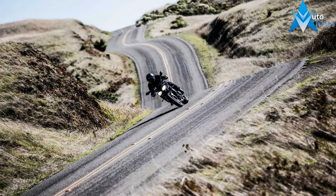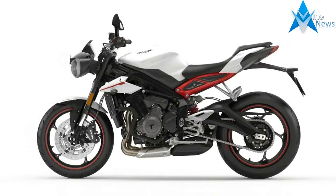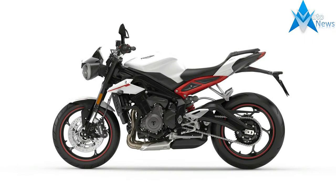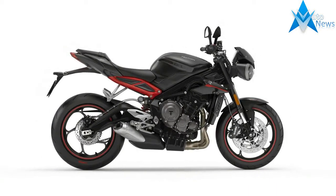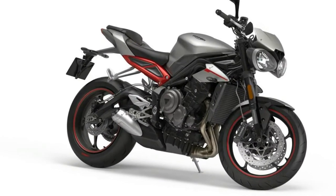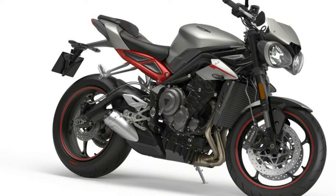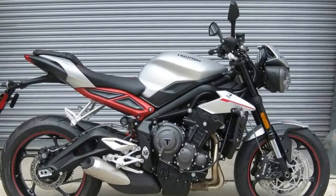Taking the performance specification and finish to a higher level, the Street Triple R delivers the perfect blend of power and performance for focused road riding. With an even more powerful engine, the new R delivers a host of additional features including four riding modes, new angle-adjustable full-colour TFT instruments with five screens, fully adjustable Showa suspension, and Brembo M4.32 radial mono-block front brake calipers.